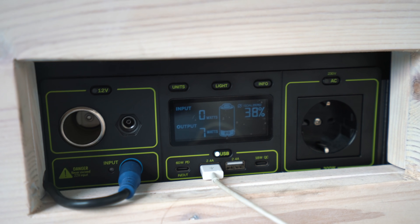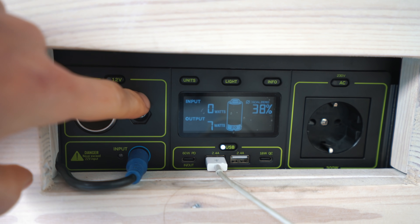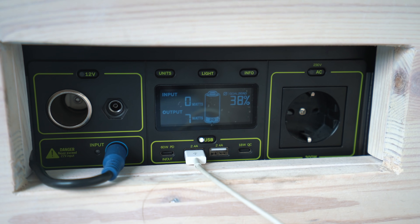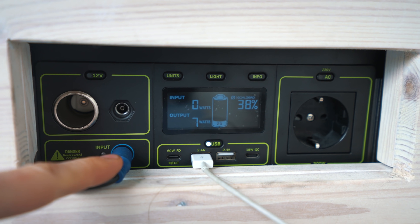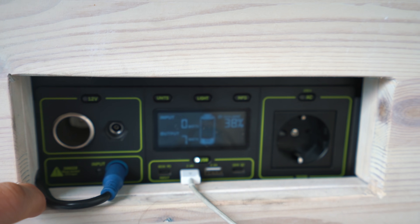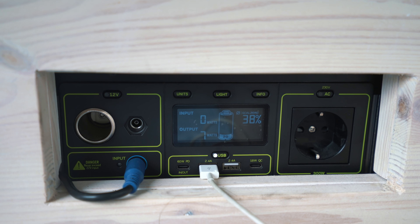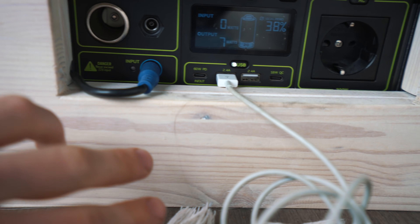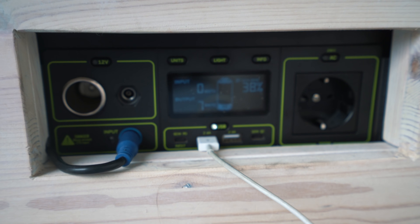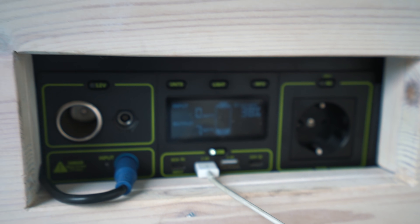For our power, we are still rocking the Goal Zero lithium solution. We did have the 400 unit, but that old one actually broke and I got the new one from Goal Zero on warranty, so now we actually have the 500x. We are running the input from the solar panel on the roof. The old cutout we did for the 400 unit still works for the new one. We did have to add a book underneath or something to just gain a bit more height, because this is a smaller unit, but now it works fine.